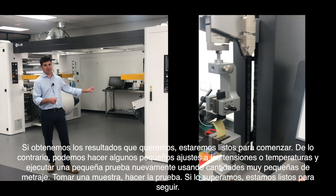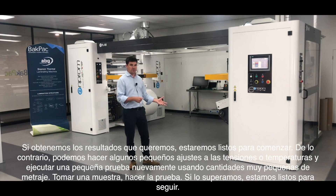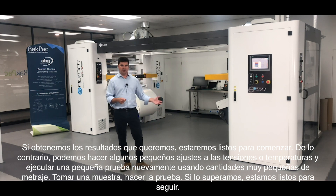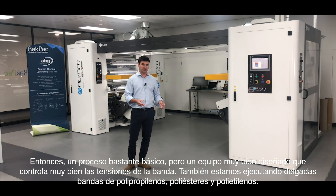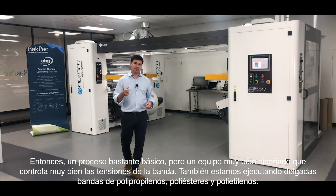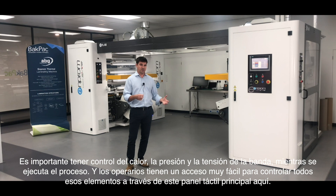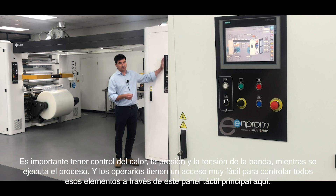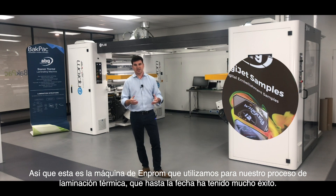Once through the cooling process, it comes to the rewind side of the machine where we can stop the press, take a sample and run our tensile testing. If we get the results we want, we're good to go. If not, we can make small adjustments to either tensions or temperatures and run a small test using a very small amount of meterage, take a sample, do the test, and if we get the pass, we're good to go. It's a fairly basic process but a very well engineered piece of equipment that controls web tensions very well. We're running thin webs of polypropylenes, polyesters, and polyethylenes. The operator has very easy access to control all of those elements through the main touch panel. That is the M-Prom machine that we use for our thermal lamination process, which to date has been very successful.